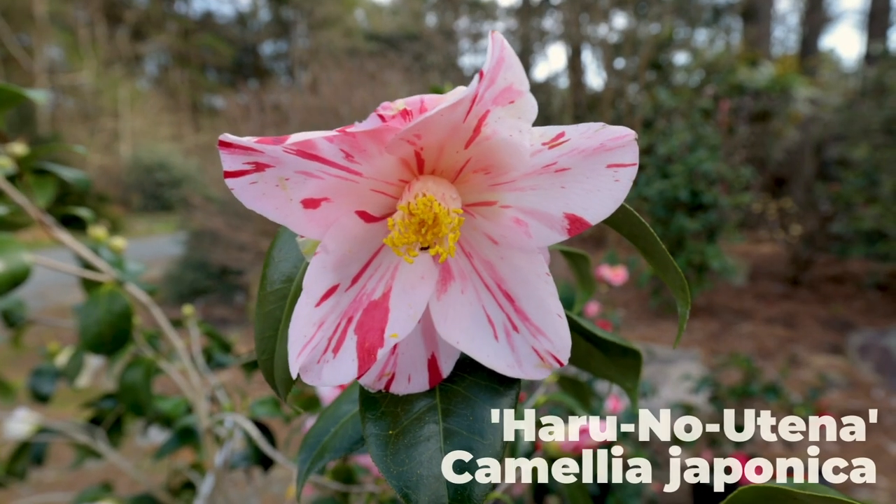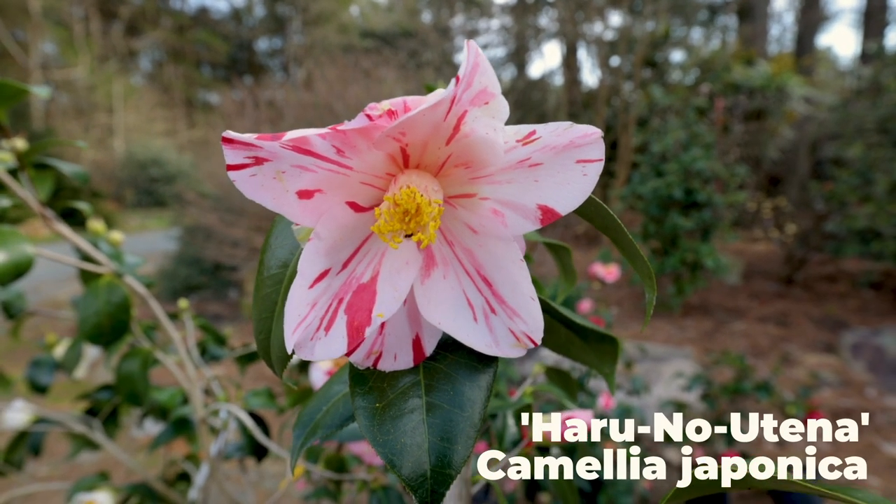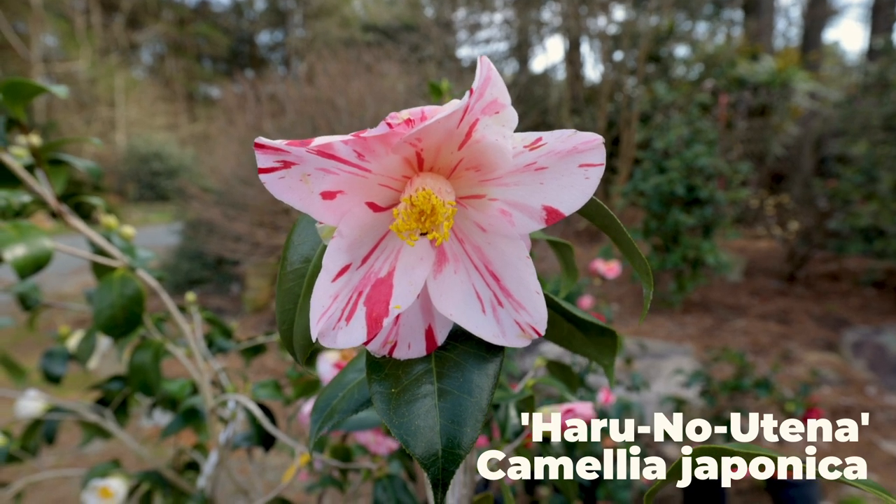We thought we were on a roll with the singles, and then it became a surprise. Haru no Utena was the winner from the singles category, and we were definitely surprised by that.